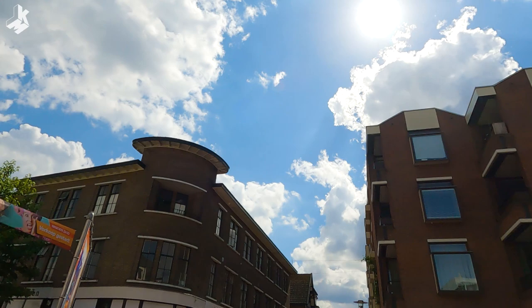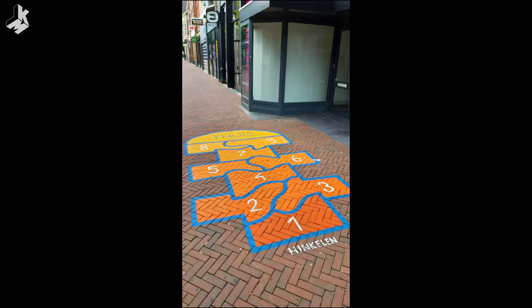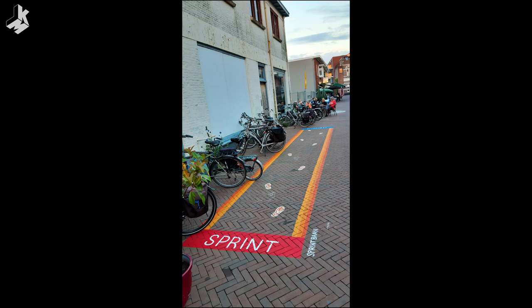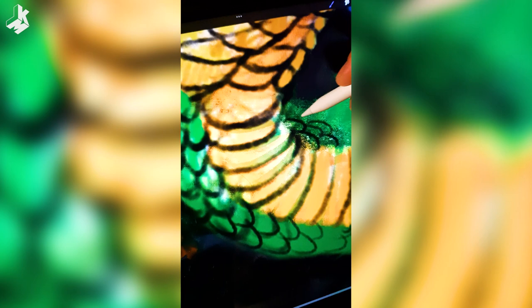I arrived in Apeldoorn two days earlier because I had a commission to paint seven children's games around the city for the festival. I had two days to finish this job but I needed one extra day. So for the festival I only had two days instead of three to finish my painting. I didn't even finish my sketch — I worked on it the night before.